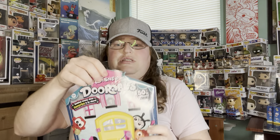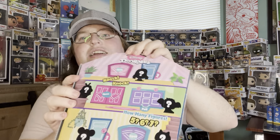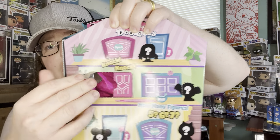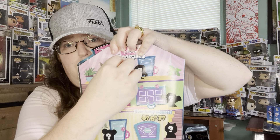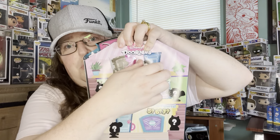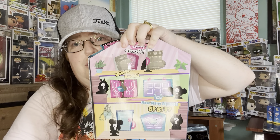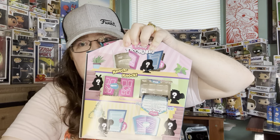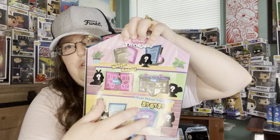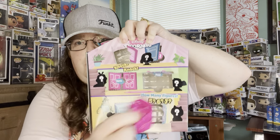Let's go ahead and do the Doorables. This time I know somewhat how to open it because last time we did the villain one. This time you open it like a door — where it says open, you pull that out, open this, and pull this out.